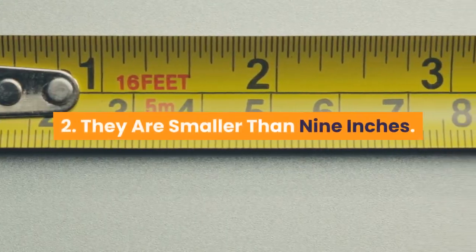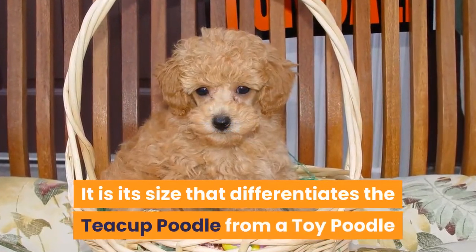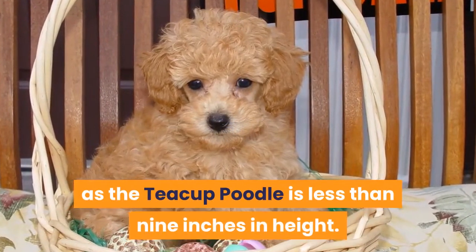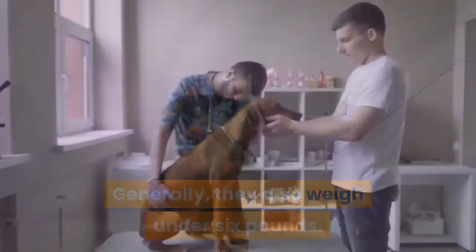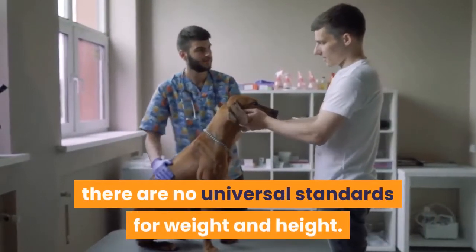Fact 2: They are smaller than 9 inches. It is its size that differentiates the teacup poodle from a toy poodle, as the teacup poodle is less than 9 inches in height. Generally, they also weigh under 6 pounds. However, as this is an unofficial breed, there are no universal standards for weight and height.